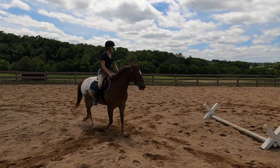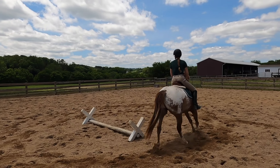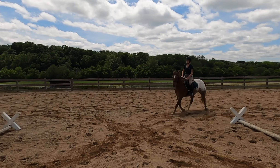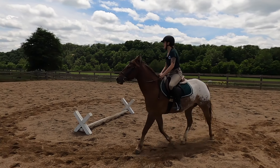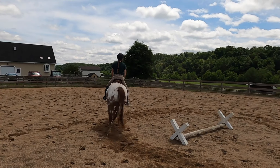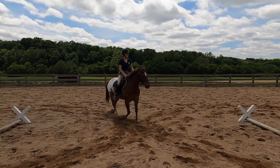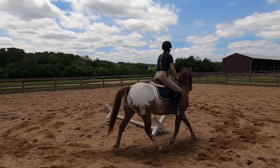The first under-saddle exercise is figure eights, which are great because any rider can do them. The horse has to change its bend and change direction, so it's really having to focus on what it's doing. I'll demonstrate figure eights around some cavalettis.